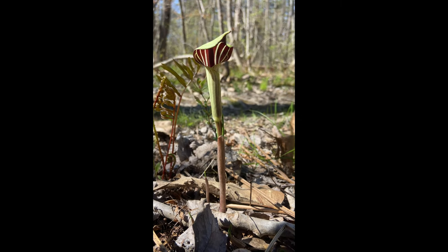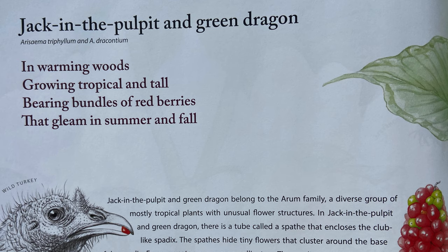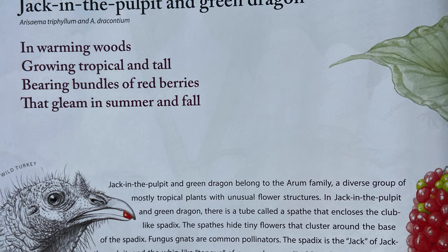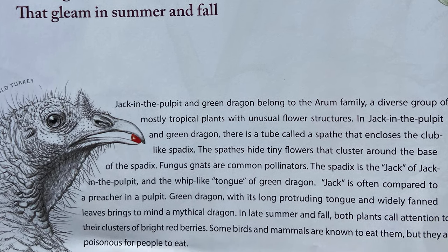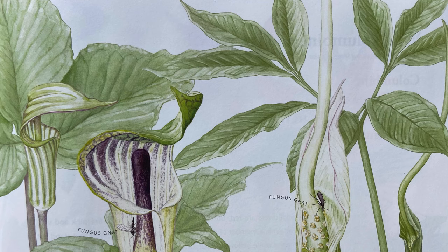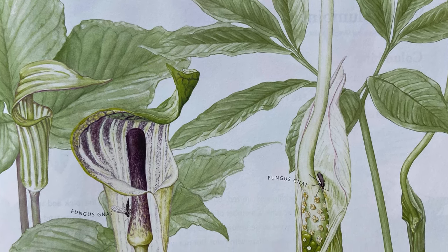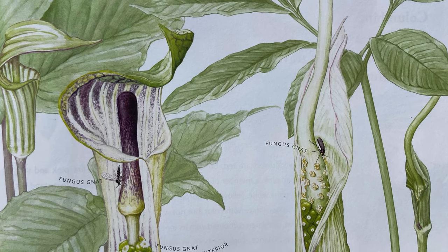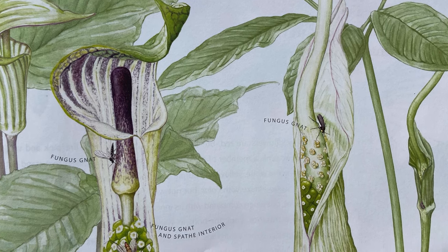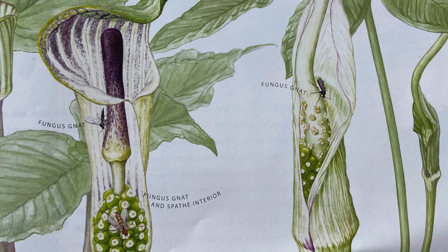Jack in the Pulpit, Arisaema triphyllum, and Green Dragon, Arisaema dracontium. In warming woods growing tropical and tall, bearing bunches of red berries that gleam in summer and fall. Jack in the Pulpit and Green Dragon belong to the Arum family, a diverse group of mostly tropical plants with unusual flower structures. In both, there is a tube called a spathe that encloses the club-like spadix. The spadix hides tiny flowers that cluster around its base. Fungus gnats are common pollinators. The spadix is the jack of Jack in the Pulpit and the whip-like tongue of Green Dragon. Jack is often compared to a preacher in a pulpit, while Green Dragon, with its long protruding tongue and wildly fanned leaves, brings to mind a mythical dragon. In late summer and fall, both plants call attention to their clusters of bright red berries.